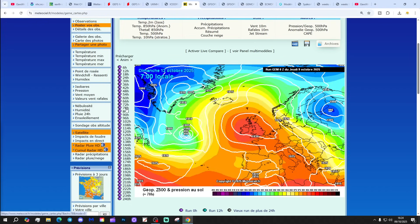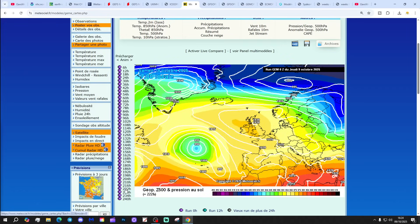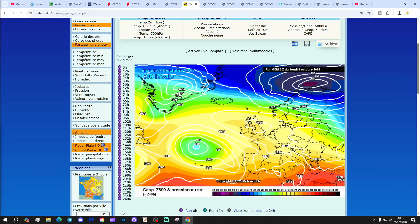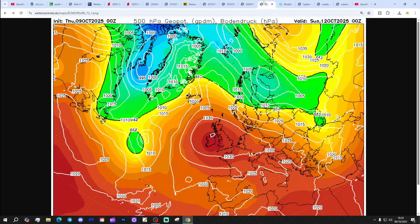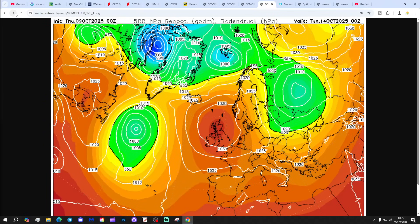GEM — with high pressure dominating the weather through next week and staying in control all the way up to day 10, we're high and dry on the GEM midnight run to the 19th of October. GEM rounds it all off with high pressure in control and in the ascendancy.